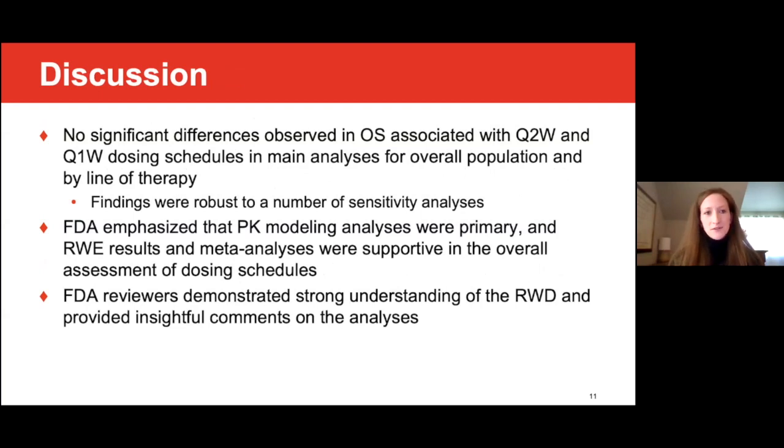In conclusion, there were no significant differences observed in overall survival associated with biweekly and weekly dosing schedules in the main analyses for the overall population and by line of therapy. The findings were robust to a number of sensitivity analyses, with one exception: when entropy balancing was used to control for bias, the hazard ratio was significant favoring the biweekly dosing schedule. FDA emphasized that the pharmacokinetic modeling analyses were the primary evidence, and the real-world evidence results and meta-analysis of clinical studies were supportive in the overall assessment of dosing schedules, consistent with the nature and purpose of the MIDD pilot program. FDA reviewers demonstrated a strong understanding of the real-world data and provided insightful comments, including suggesting sensitivity analyses and thoughtfully considering potential limitations and how they could impact study conclusions.